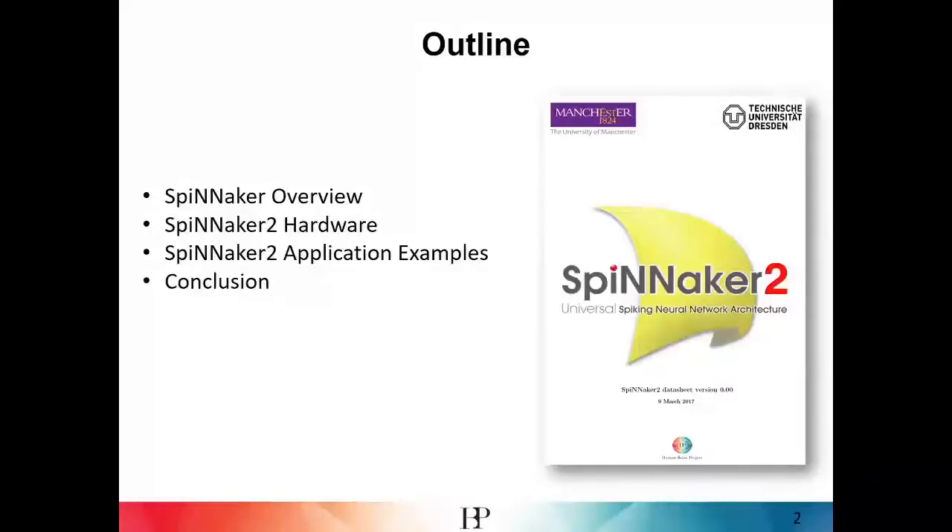First I will give you a brief overview about the Spinnaker architecture, and then in the main part of the talk we focus on the Spinnaker 2 hardware, and finally highlight some application examples that use new hardware features.